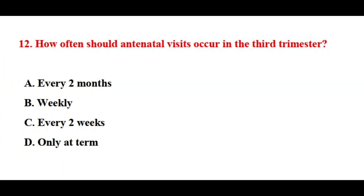Question number twelve. How often should antenatal visits occur in the third trimester? The correct answer is option number C.